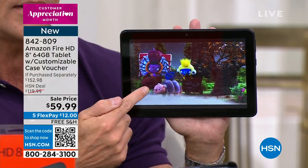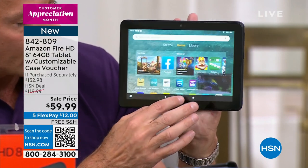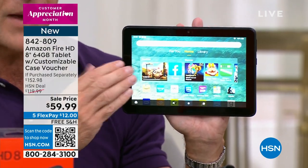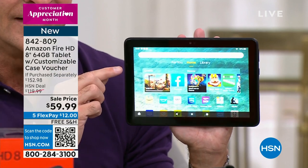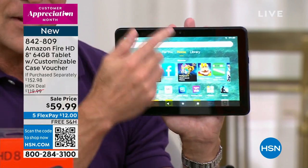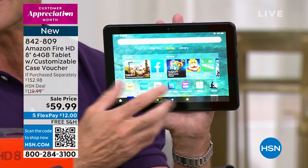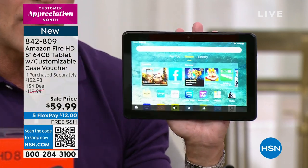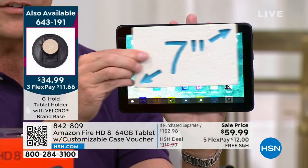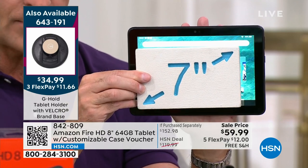Did you know there's a quad-core processor in here? This is live streaming happening right now — not preloaded, not a video loaded onto the memory. The memory is 64 gigabytes — this is not the 32-gigabyte version, this is the 64-gigabyte version of the most popular selling tablet. Amazon Fire makes a 7-inch, an 8-inch, and a 10-inch size, and the 8-inch size is so popular. Compare — look at the difference between a 7-inch tablet and an 8-inch tablet. Measured diagonally, it makes a huge difference.